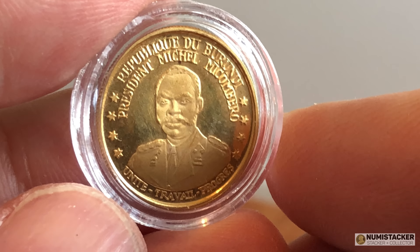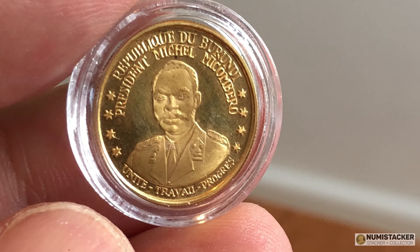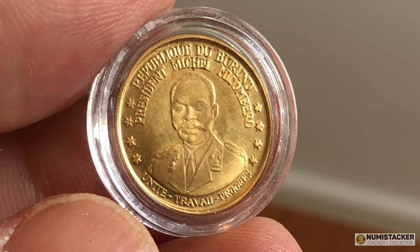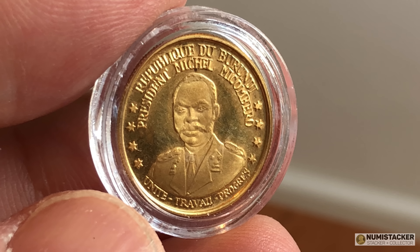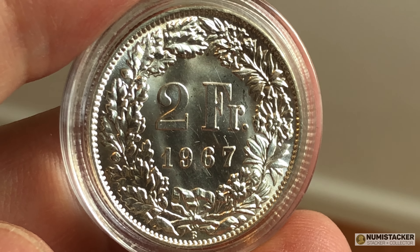Next we've got a 10 franc coin from Burundi, and this coin is not one that I know very much about — so if any of you guys know anything about the history of Burundian coins, please share. I had to create a new country on my spreadsheet for this one because it was the first one from that part of the world.